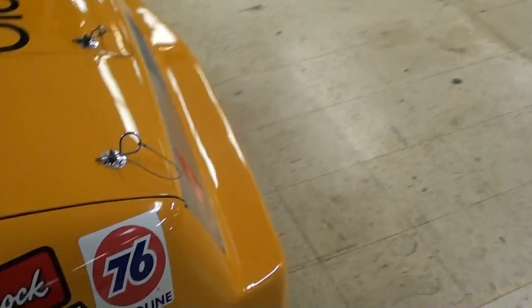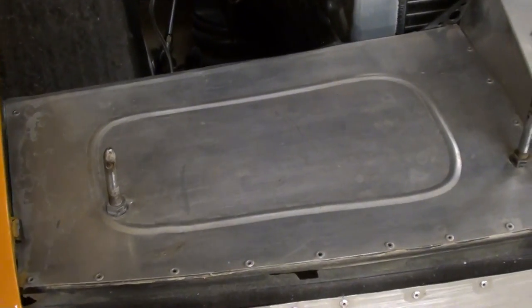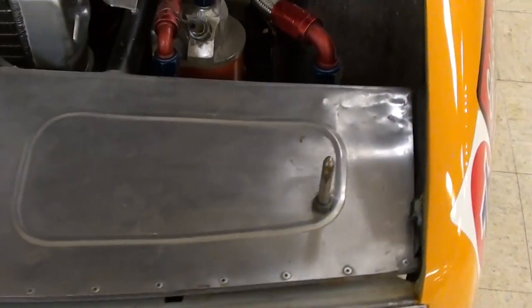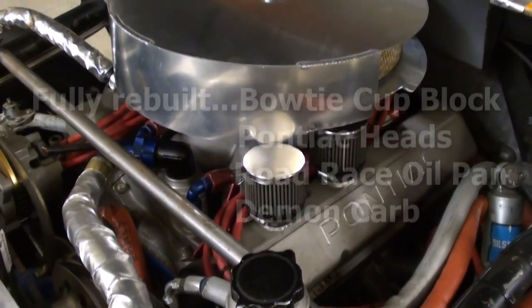I'll go ahead and pop this hood open and we'll take a look under there. Alright, I've got the hood open now so we can take a closer look. Right up front here you can see some bead rolled aluminum and some filler panels there. Of course, you have your hood pin sticking up there as well. And this is the actual race motor that's in this one — very nice.